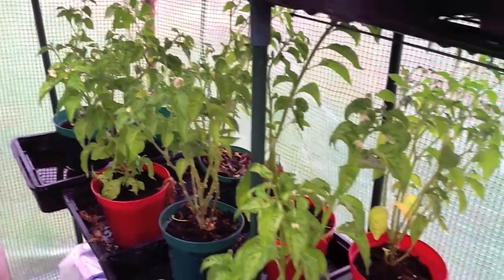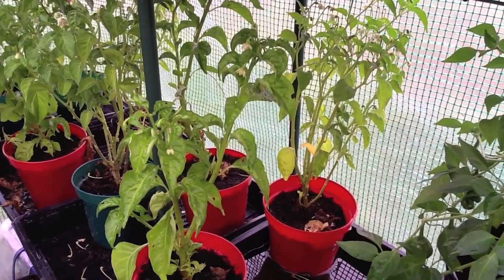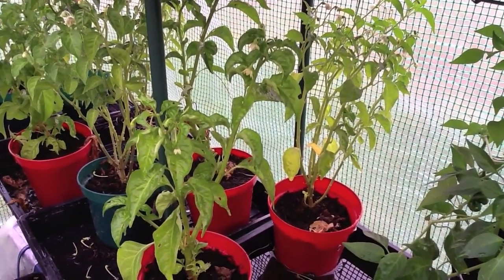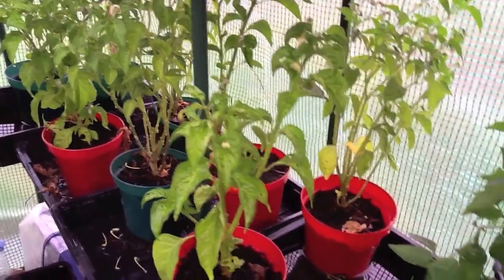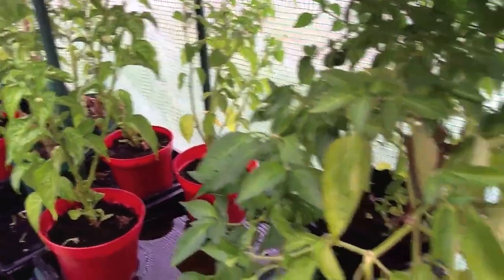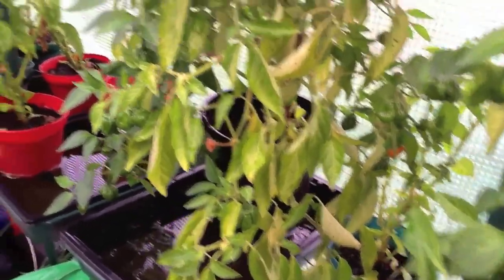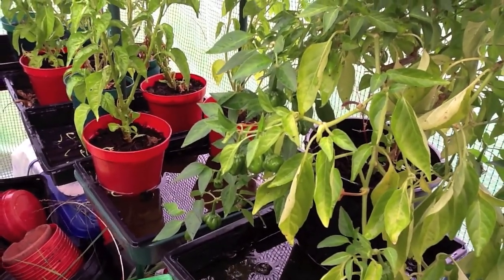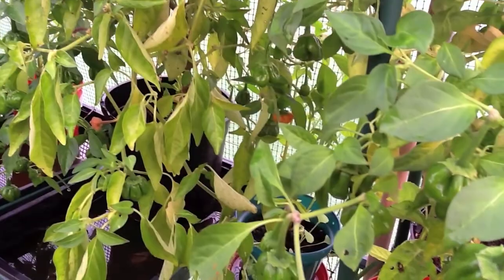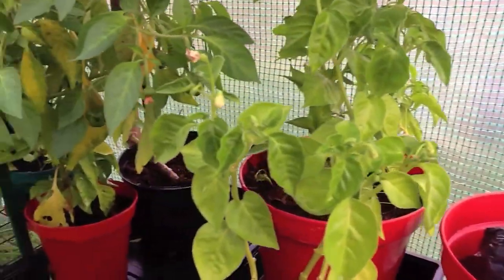I'm having to find homes for these because I'm going to be taking the greenhouse down very soon and I can't find a home for all of them. My wife will kill me if I take all of these grown-up chili plants home, so I'm finding homes for them amongst other plot holders and it seems to be working. I'm going to keep around 10 of this year's and try to overwinter those so that hopefully we can get to chilies early next year.